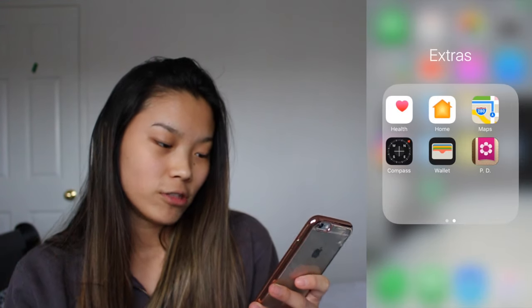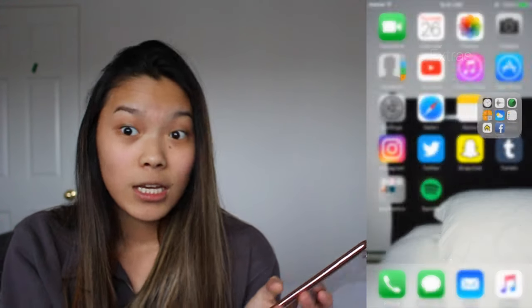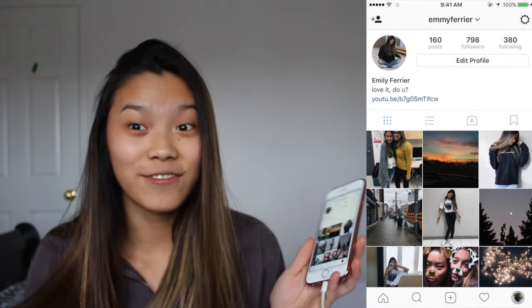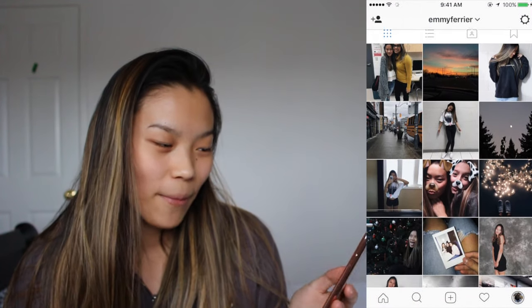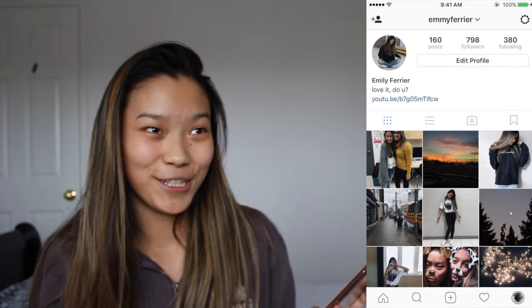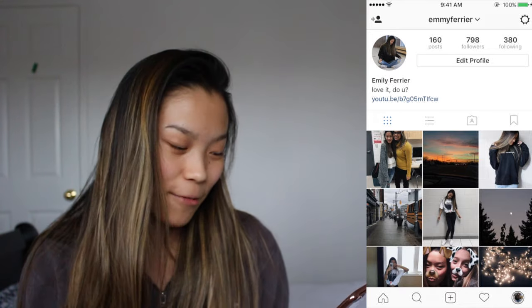Facebook, which I barely ever use, Health, Home, Maps, Compass, Wallet, and then Instagram — it may be my favorite thing ever. You guys should follow me. I'm starting a new theme feed, it's kind of dark. If you can guess what song my bio is from and who it's by, comment down below — credits to you, a plus to you, because oh my god, my favorite.